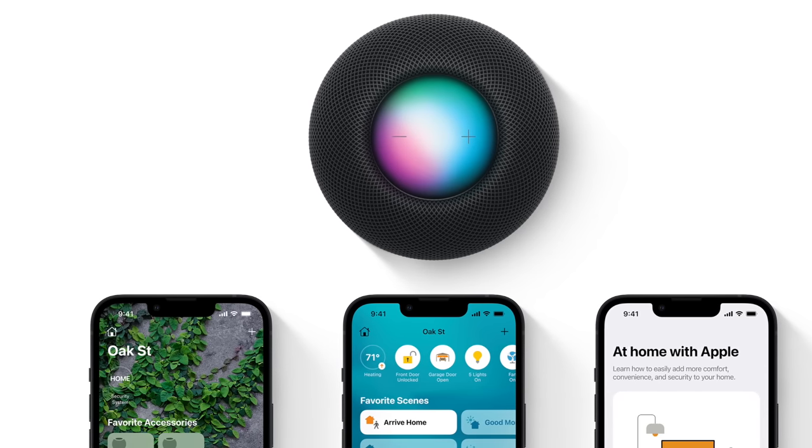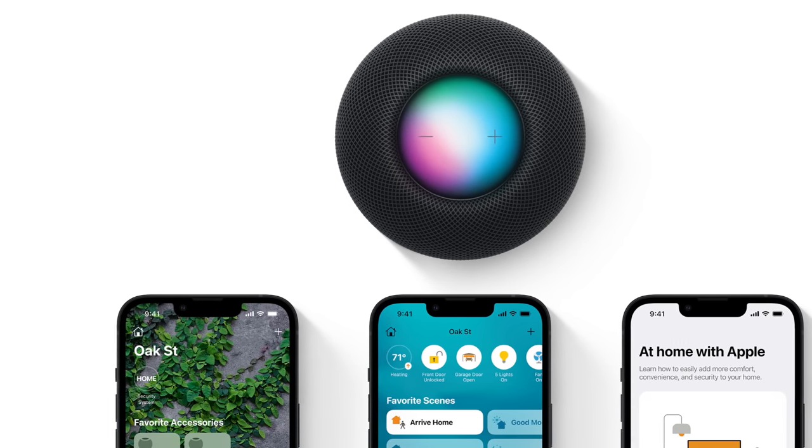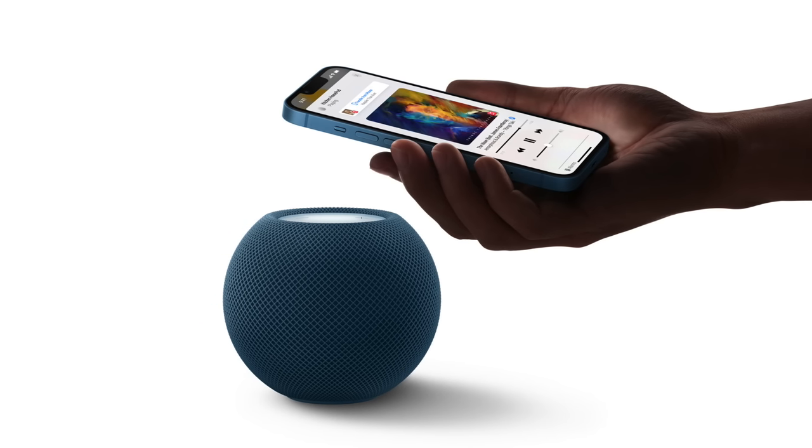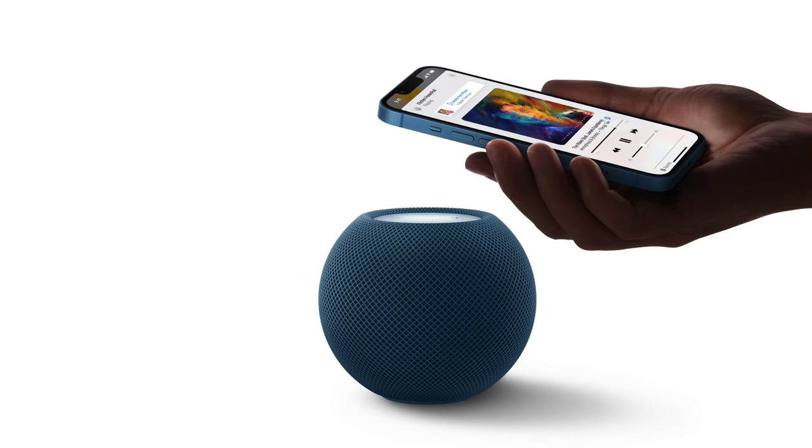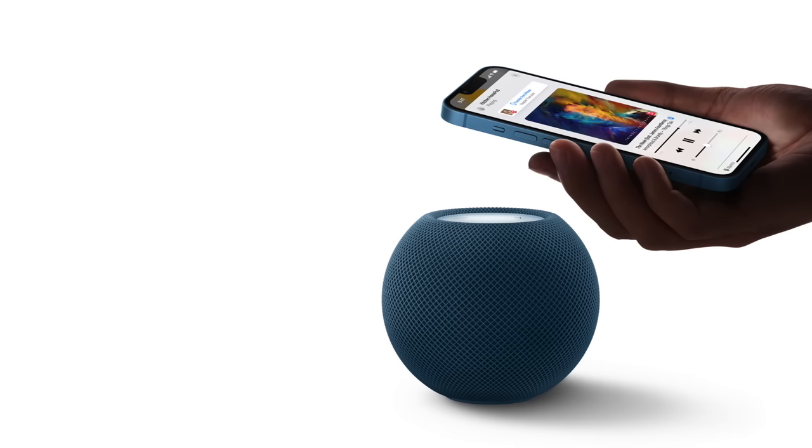The five colors are Space Gray, Blue, Yellow, Orange, and White. Its price starts at Australian dollar 149, and it will be available to order from November.